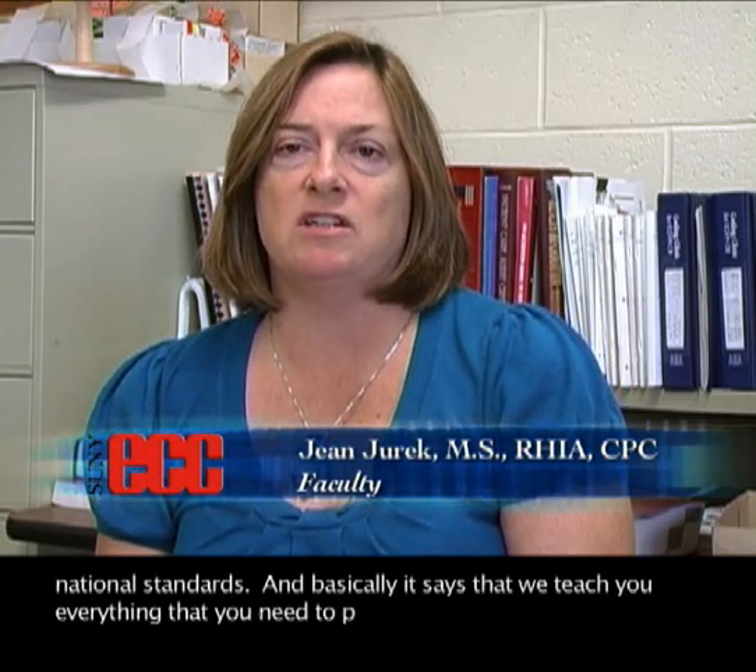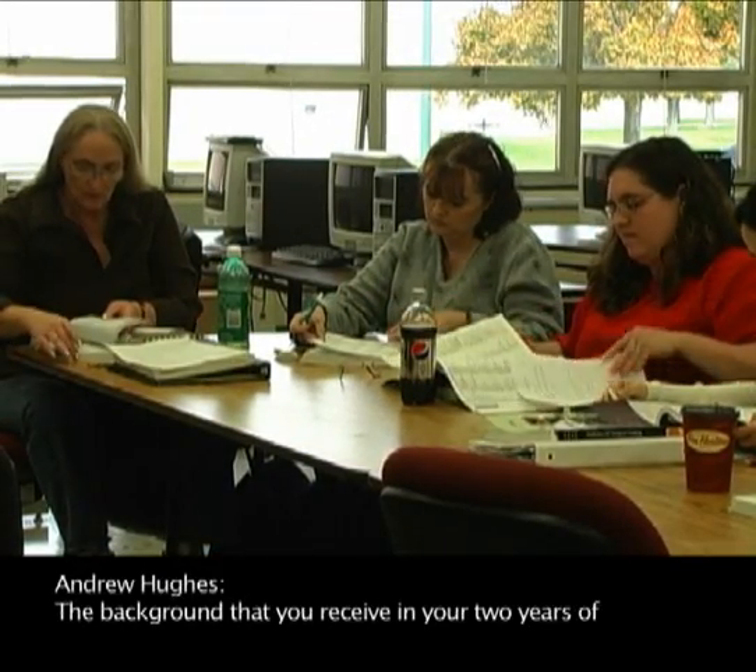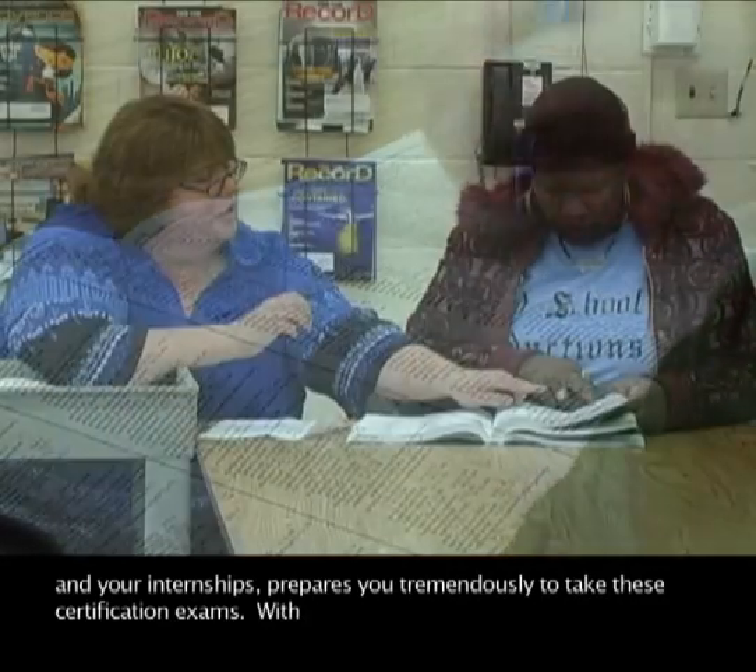We are an accredited program through a national organization known as the American Health Information Management Association. That association develops the national exam, which is an online exam taken here in western New York when you complete the program. The accreditation status requires that our curriculum meet those national standards, teaching you everything you need to pass that exam and earn a credential recognized throughout the United States.